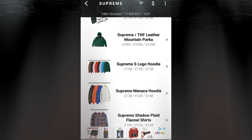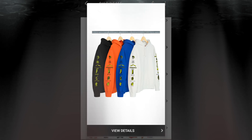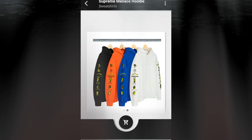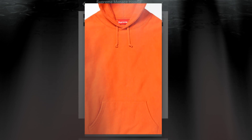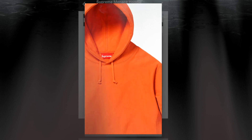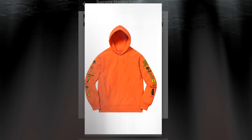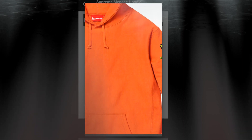The next item will be the Supreme Maintenance hoodie for $148. You have four colors to choose from. This is a heavyweight cotton cross-grain fleece. On the front it's plain — no Supreme at all, just the drawcord for the hood. On top of the hood there is a Supreme but not anywhere on the front or back. The graphic print is only on the left and right hand sleeves.